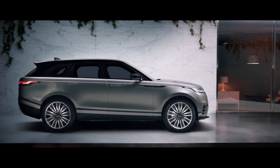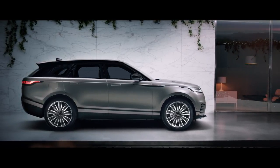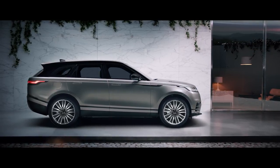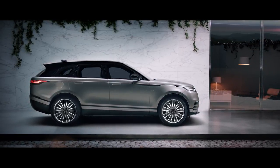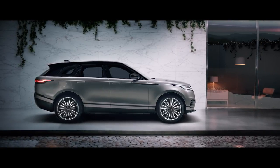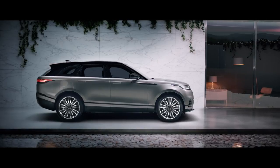It's compelling design, it's tailored technology, and it's relevant innovation. And they combine to create a vehicle that will truly resonate on an emotional level. The new Range Rover Velar changes everything.